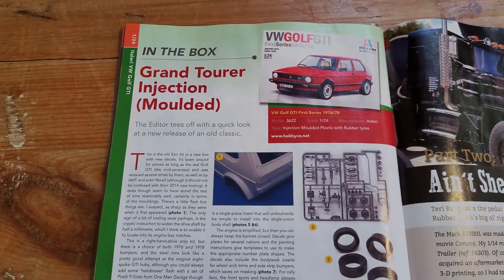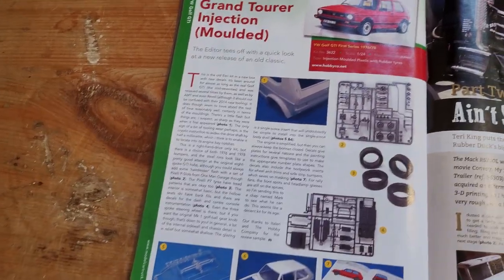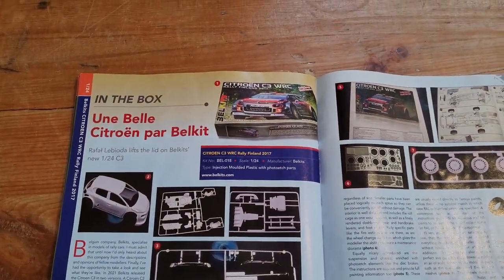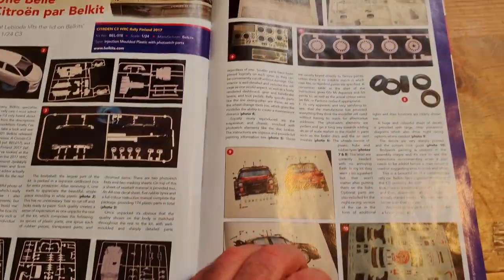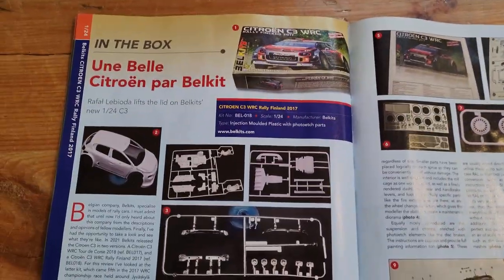Another in-box of the Littl'Armée VW Golf, and another in-box of a Belkit Citroën. These Belkit rally cars do look nice, but me being me, I don't think I'd be building a rally car.